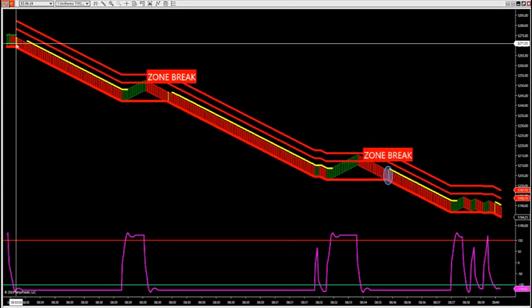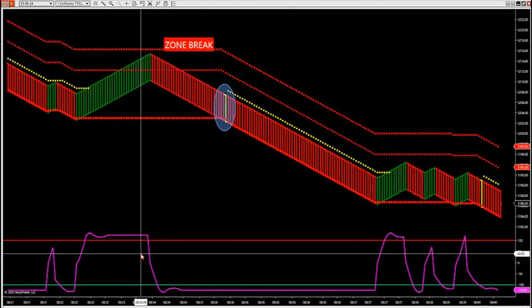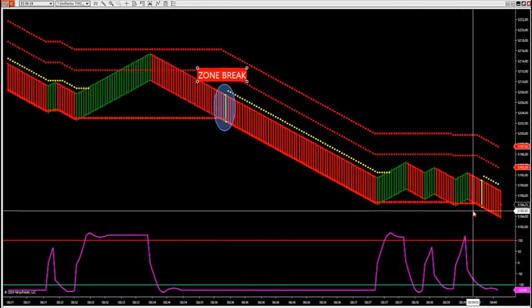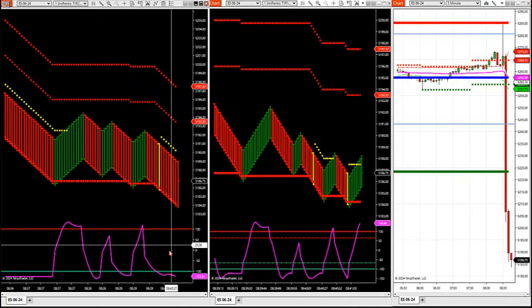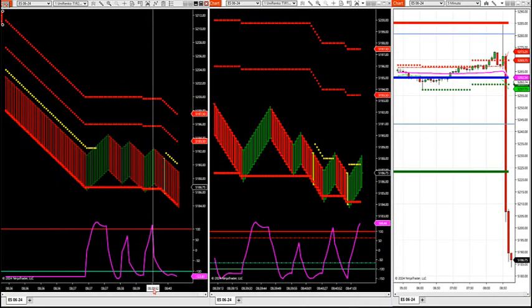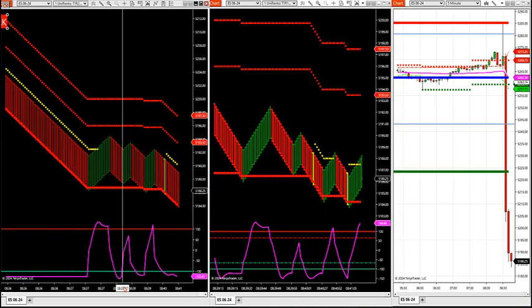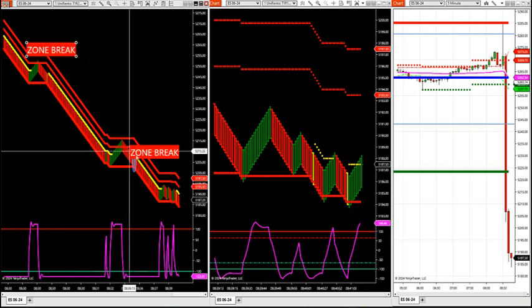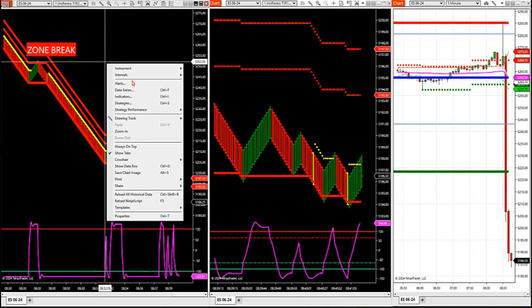There's your zone break — this happened right at news, at 8:30 as well. Now we're into another zone break — here's a big one, another zone break at this level right there. Let's take a look. I have two charts in the room: I've got my larger Renko size over here — I'll skinny this down. These are my zone breaks today — I have a larger Renko size which is a 120/20.